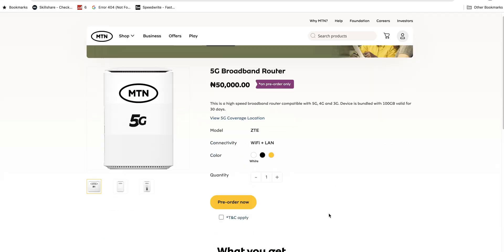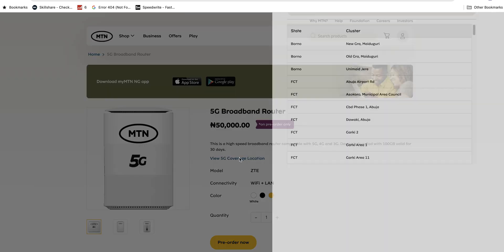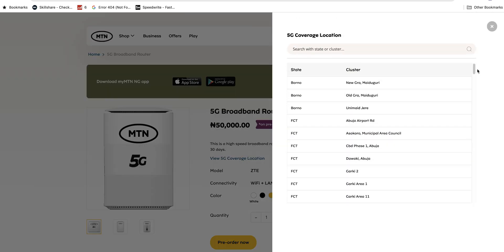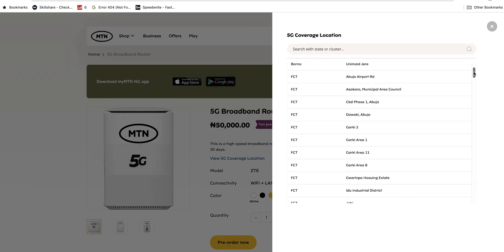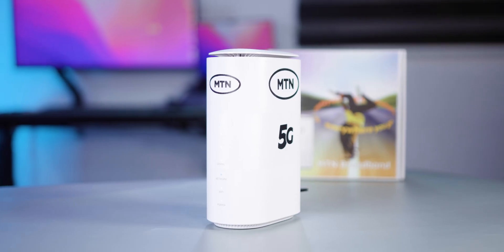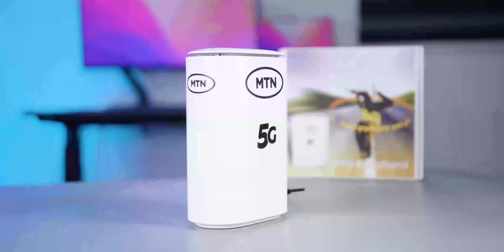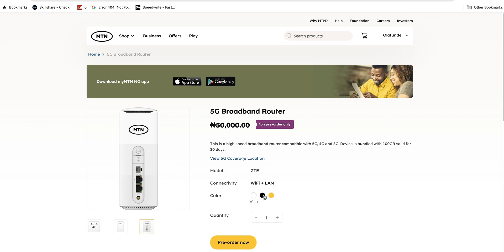The MTN 5G modem is available for pre-order on their website. Before pre-ordering, I would suggest you check if you're within the MTN 5G coverage area — you can get that info on their website when you click on 'View 5G Coverage Location'. The link to their website will be in the description of this video. If you're within the MTN 5G coverage location and you want to be one of the first to experience 5G speed, you can go ahead and pre-order.